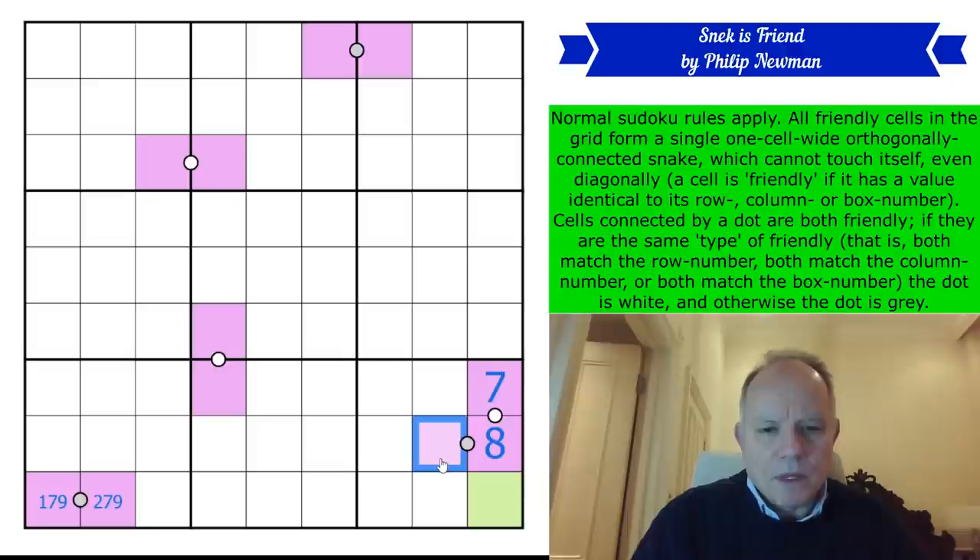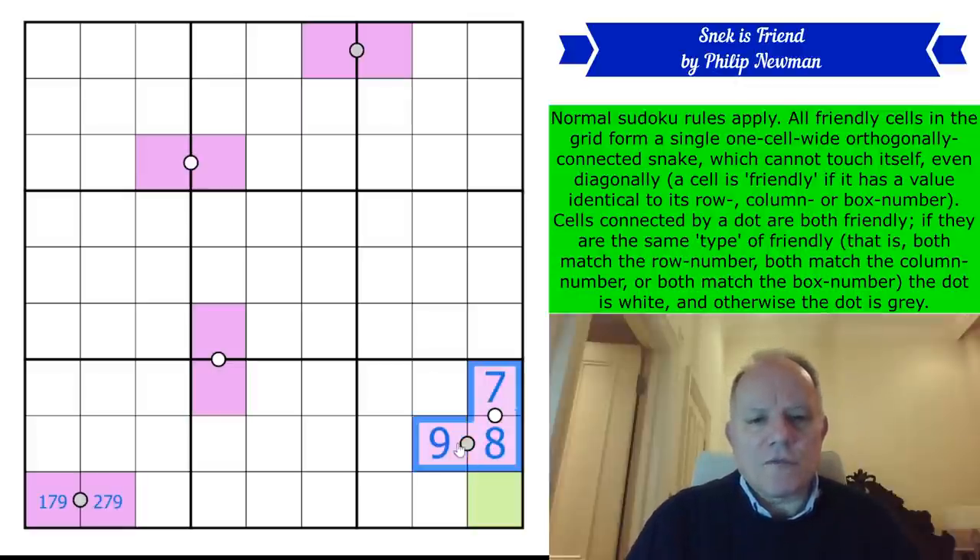Because of the gray dot, this cell isn't looking at its row number — it would be another eight — and it's not looking at its column number, which is number eight. So that's a nine. We've got three snake digits already done. This one is in row seven — which it cannot be — but it's in column four and box eight, so it's four or eight. This one is in row six, column four, box five.